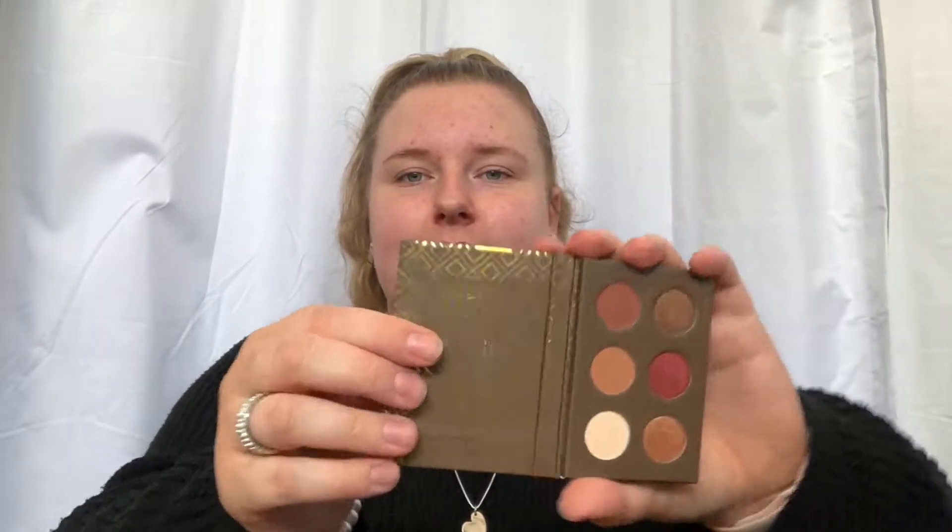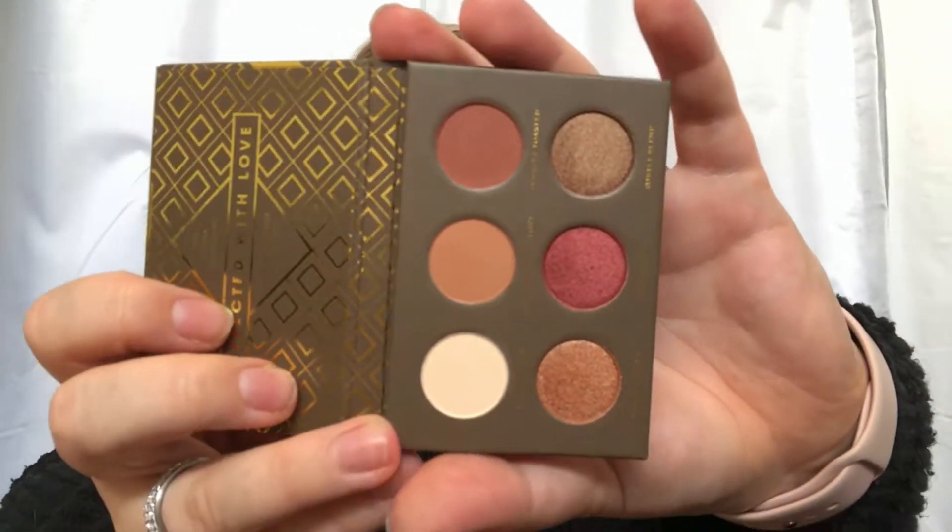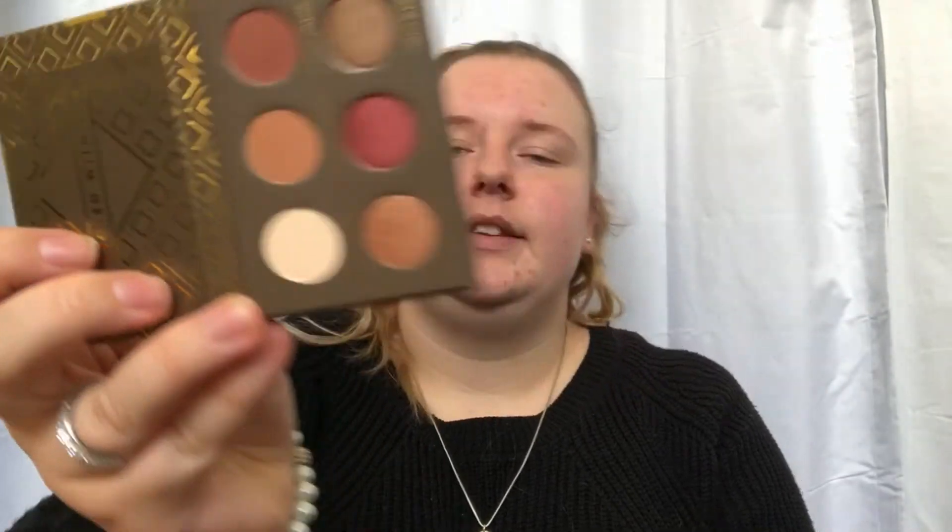I'll just take the plastic off and show the colors. They're really stunning — it's like the three colors I mainly use plus three shimmer colors. It's a great little travel palette and I'm so excited to use them because they just look so good.